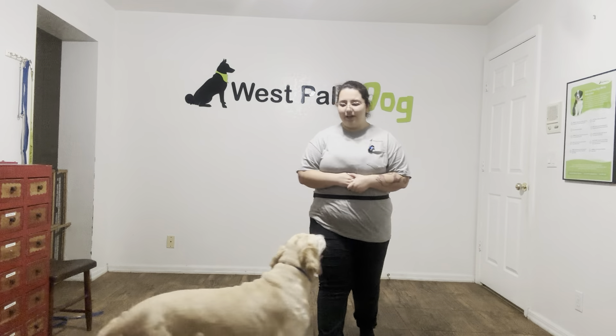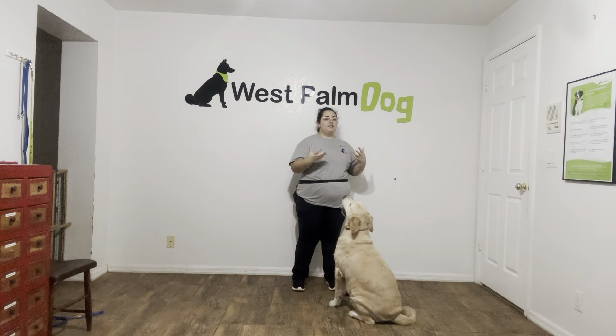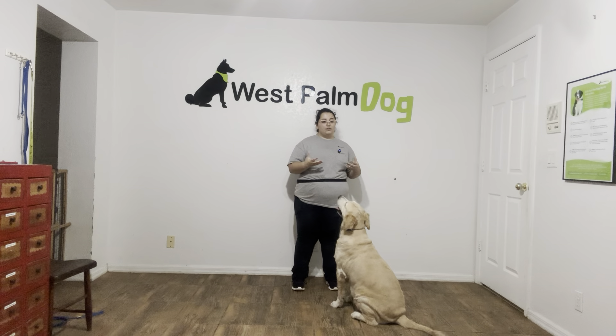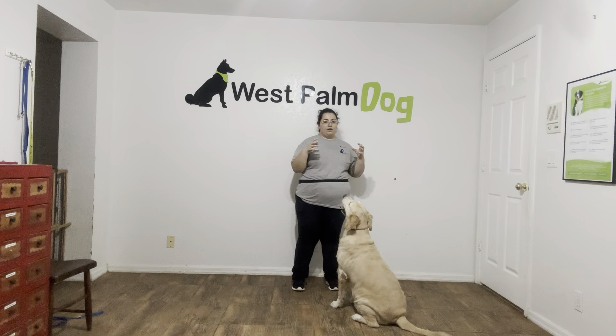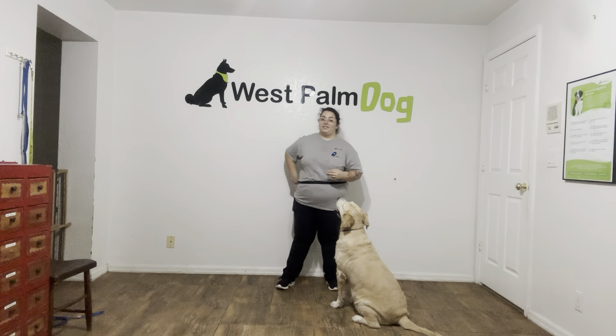Hello, my name is Caitlin with West Palm Dog, and today I'm here with Buttercup. We are going to be working on her sit. Sit is a command that a lot of dogs learn very early on, but I want to make sure that Buttercup is holding her position and waiting to be released, also known as an implied stay.